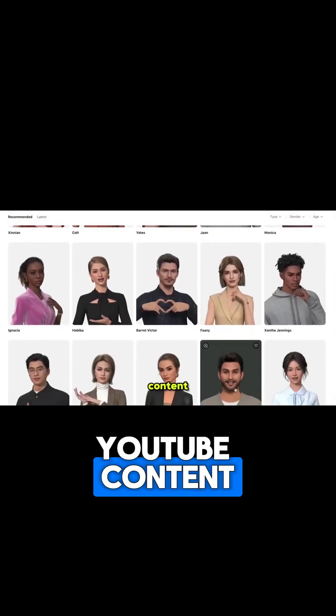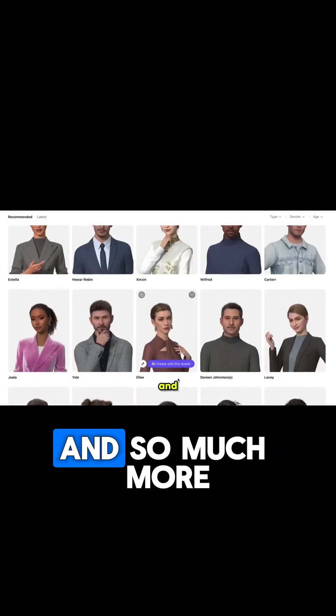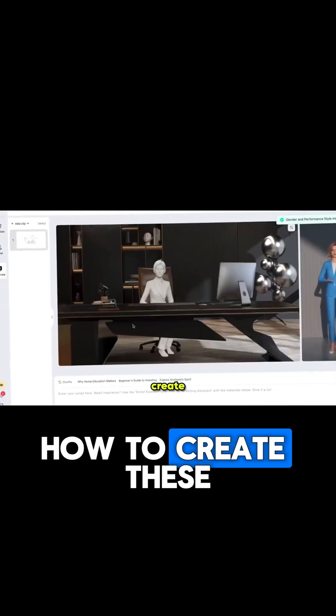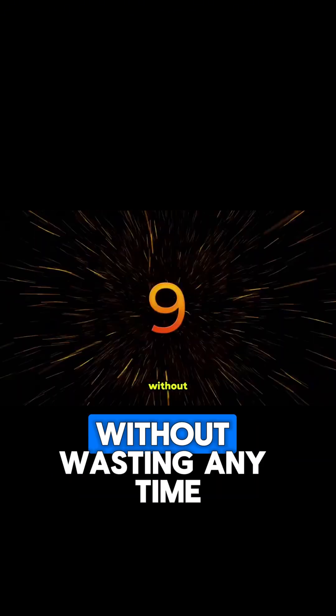Perfect for faceless YouTube content, brand promotion, product videos, tutorial videos, and so much more. In this video, I'll walk you through the platform step by step and show you exactly how to create these next-gen avatars. Make sure you pay very close attention without wasting any time.